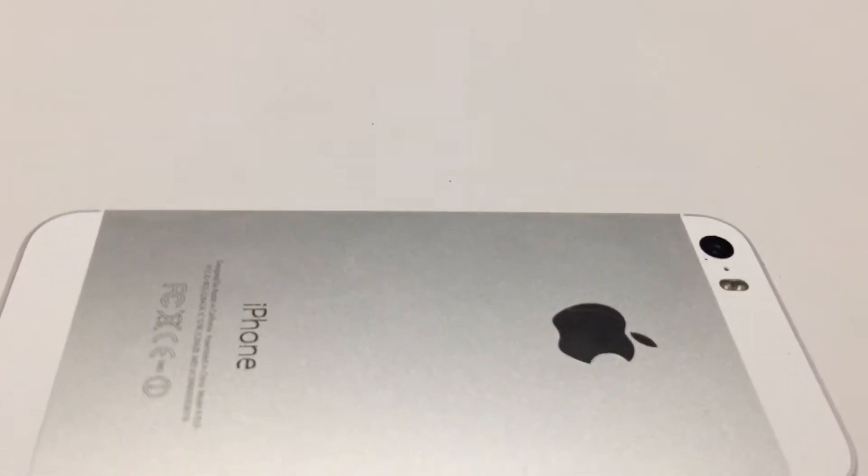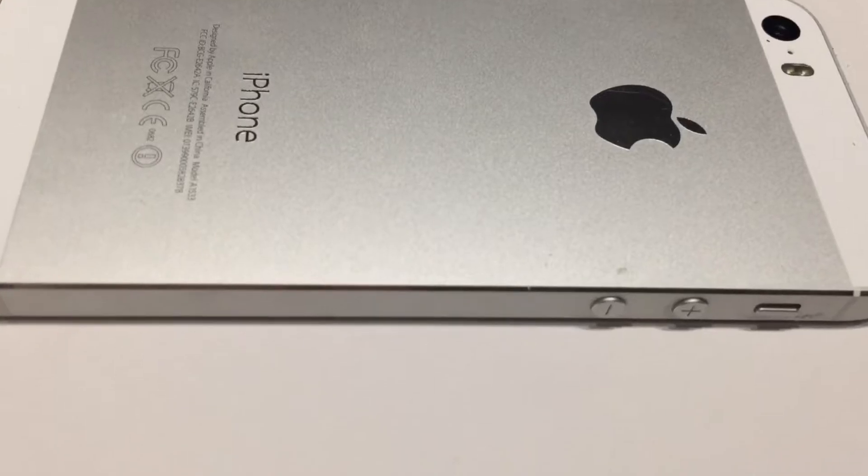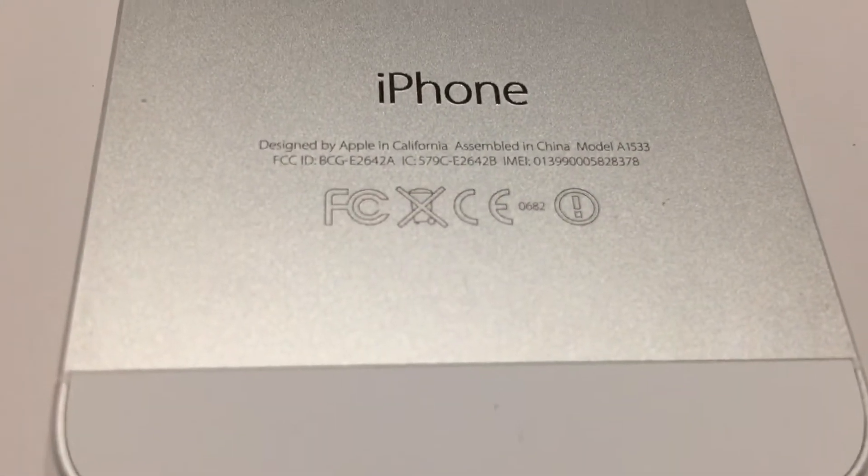Hello guys, JesseTech2016 here. Today I will be showing you the iPhone 5S.